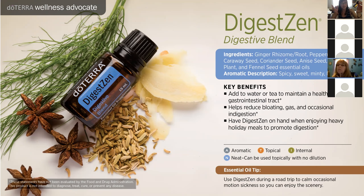DigestZen is also great for motion sickness — it's awesome for long road trips in the summer, so you can enjoy the scenery without feeling ill. I love some DigestZen.